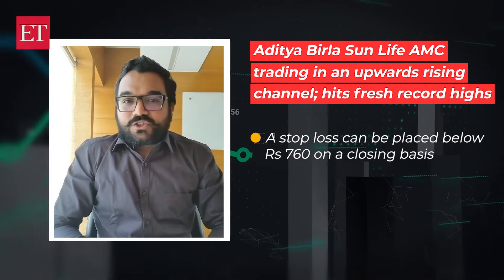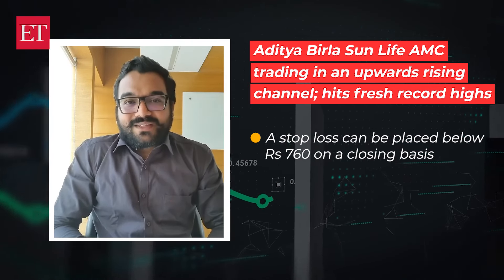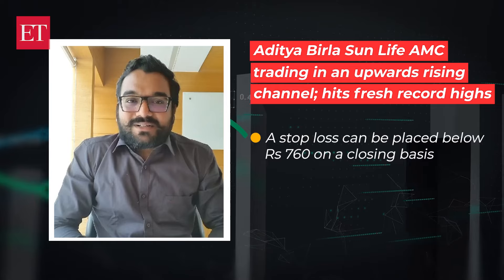Disclaimer: I hold this stock in my portfolio for a long-term perspective, and our clients may also have it in their portfolio. Thank you and stay strong in the market.